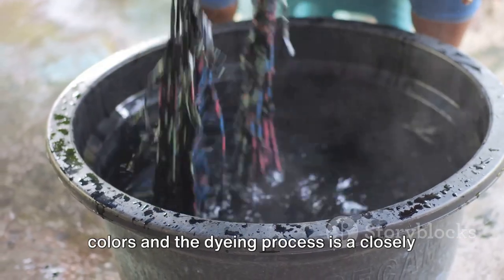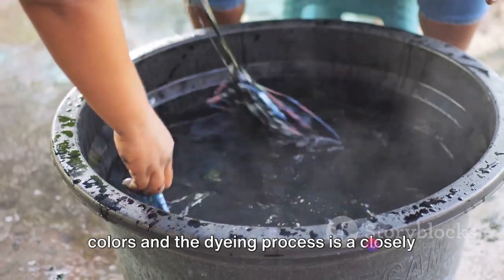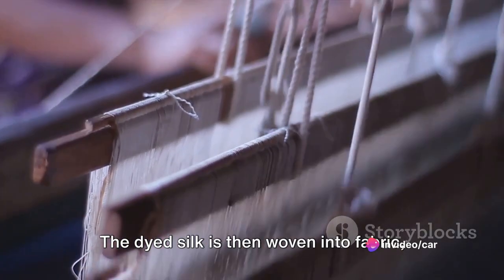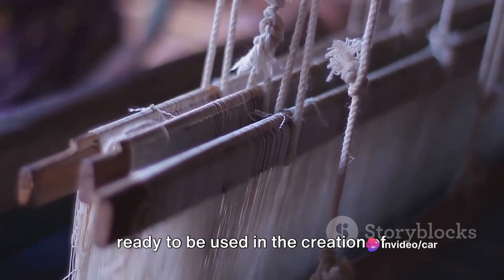Japanese silk is known for its vibrant colors, and the dyeing process is a closely guarded secret. The dyed silk is then woven into fabric, ready to be used in the creation of beautiful garments.